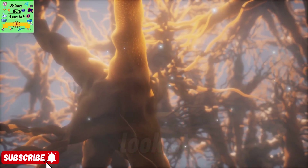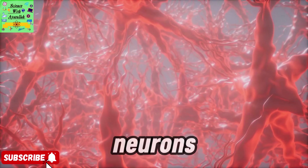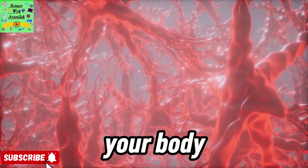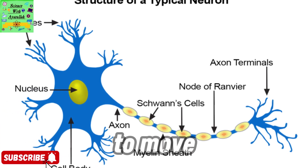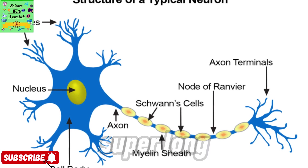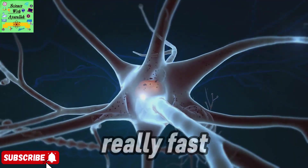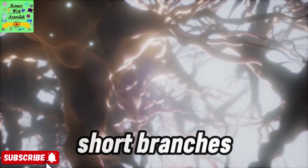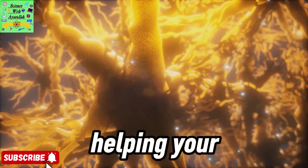Next, let's look at neurons. You can think of these as the body's electrical wiring. Neurons carry signals from one part of your body to another, like messages from your brain to your muscles, telling them to move. Each neuron has a super long strand called an axon, so signals can travel really fast. And those short branches, called dendrites, collect signals from other nerve cells, helping your body communicate.